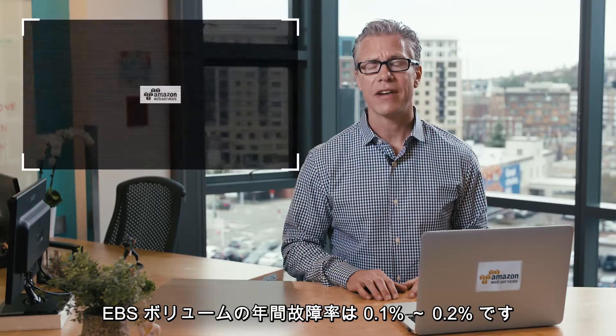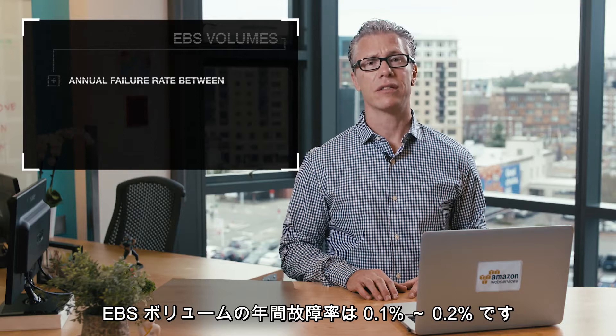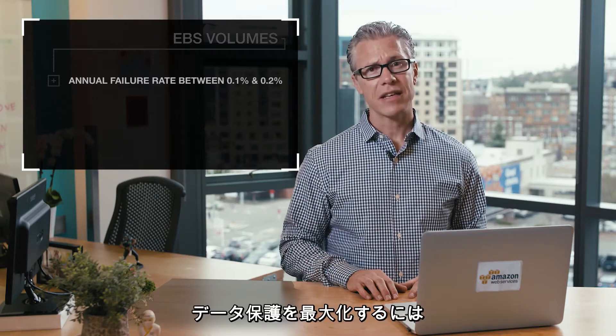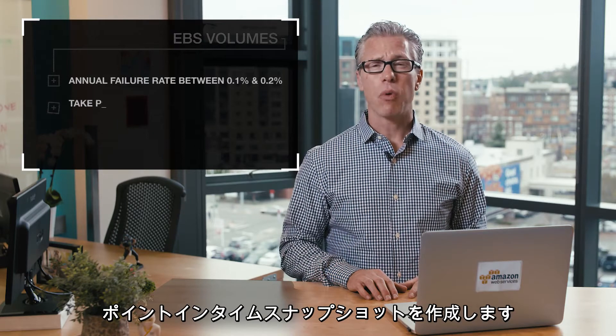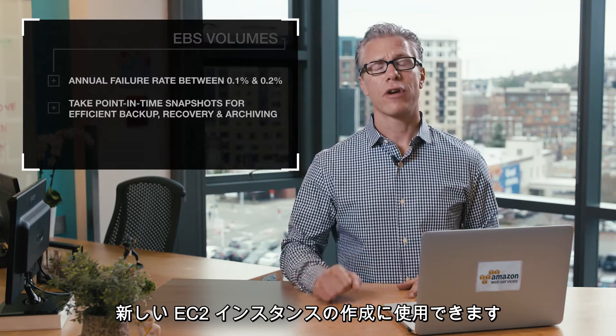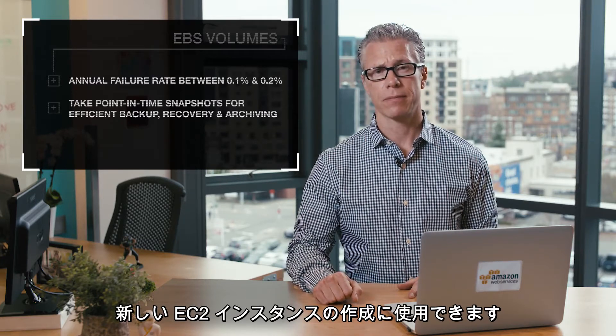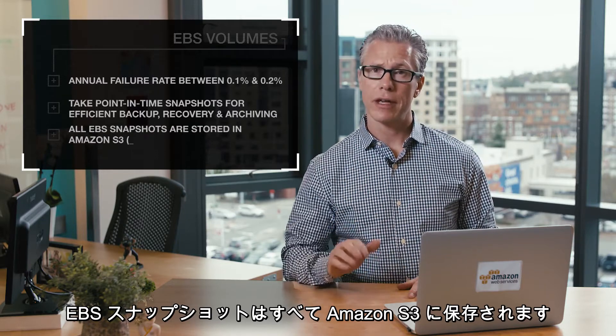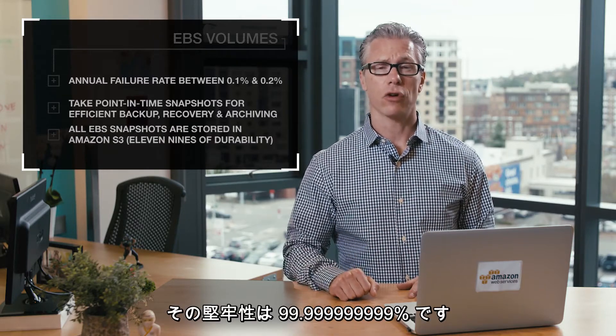EBS volumes have an annual failure rate between 0.1% and 0.2%. Maximize your data protection by taking point-in-time snapshots for efficient backup, recovery, and archiving, or for creating new EC2 instances. All EBS snapshots are stored in Amazon S3, which has 11 nines of durability.